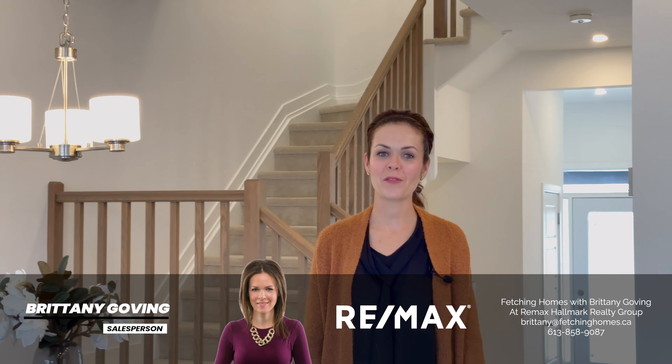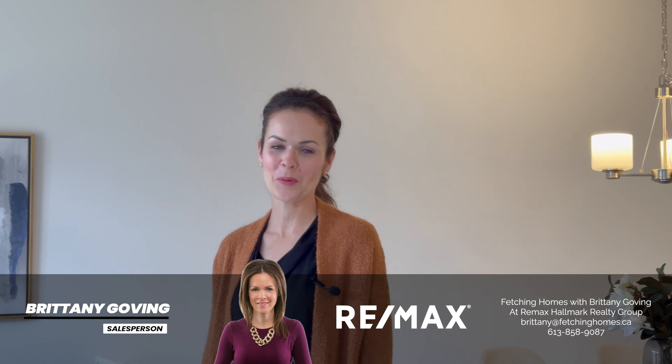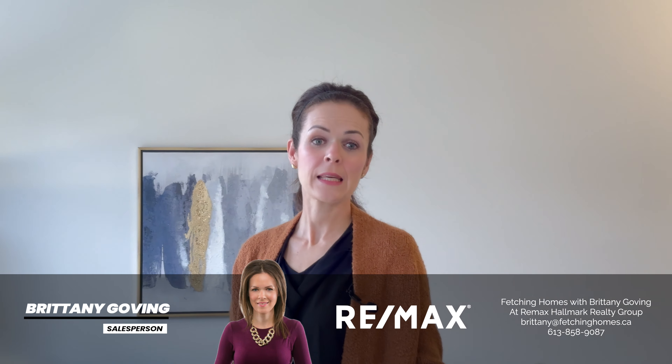Nestled just steps from parks, green space, and my personal favorite, the Prescott Russell Trail System, this home promises a lifestyle of leisure and exploration. The strapping, air conditioning, and stainless steel appliances offer a practical enhancement, while the fresh designer white paint adds a touch of elegance throughout.